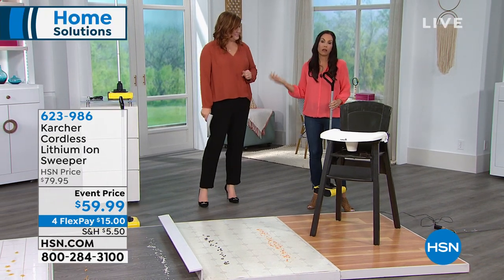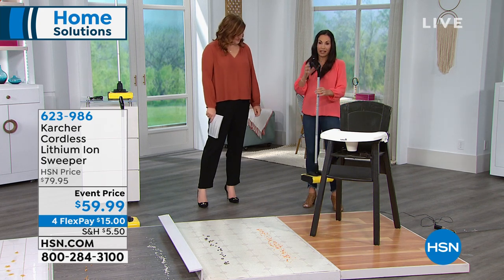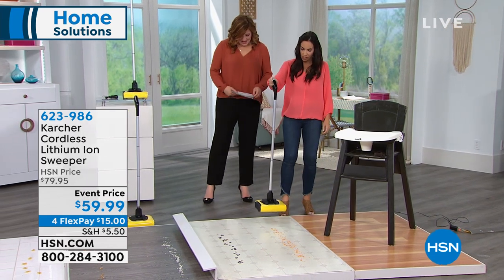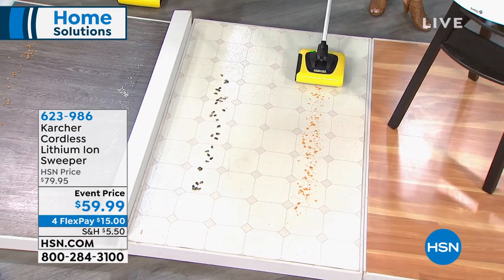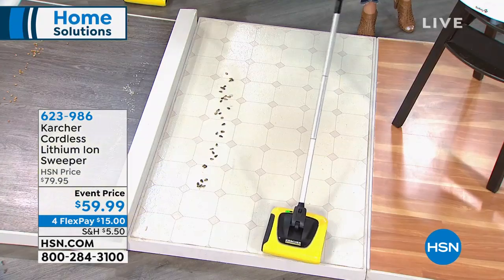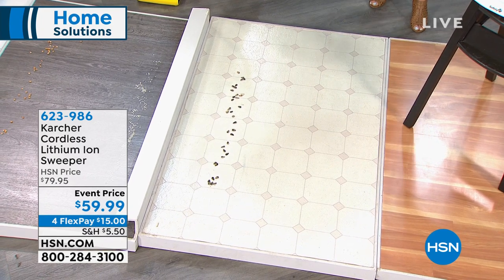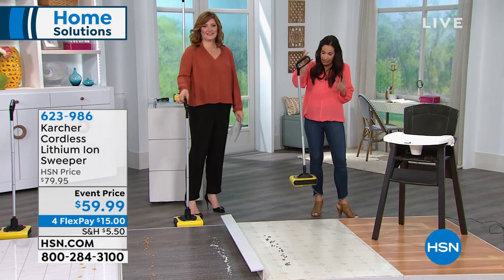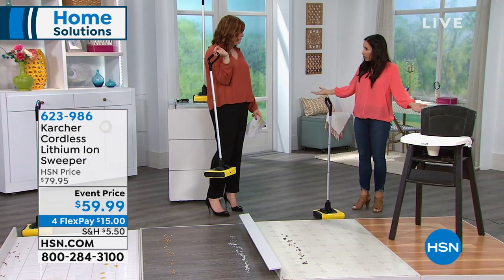With a broom you need a dustpan, you need to bend down to pick it up and throw it away. But this has an auto-start — no buttons on here. Let me show you. It has an auto start — just like this, bend it back and go. That's it. And like you showed earlier, 2.7 pounds. So if you want to walk around all day with this, it's so easy, so light, so compact. It has the footprint of a broom, really. Honestly, it's better than a broom.